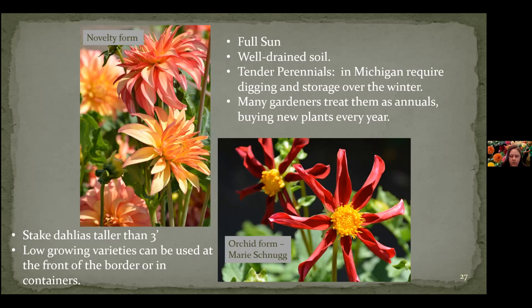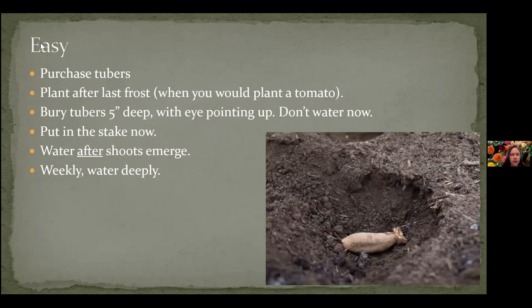The easy way: buy some tubers, wait until after the last frost, and plant them about the same time you'd plant a tomato. The ground needs to be at least 50 degrees. When the ground reaches 50 degrees, you can throw your tubers in. Put them in about five inches deep with the eye up and cover it up. Put in the stake right now, even though there's nothing there to see — you don't want to put the stake in after it starts to grow because you don't know where the tuber is and you don't want to skewer it. Once you start to see growth is when you start watering it. Every week make sure you're giving it some water. That's the easy way.